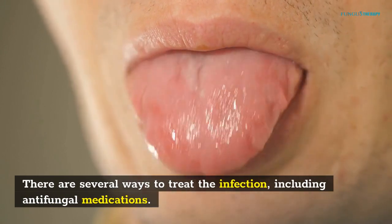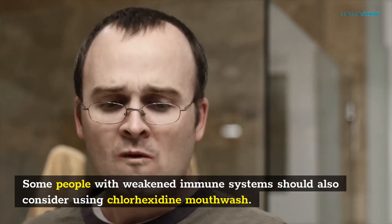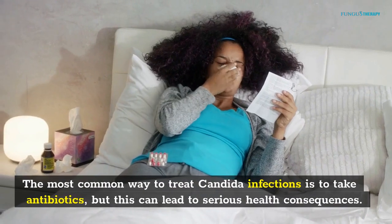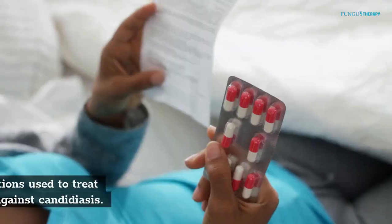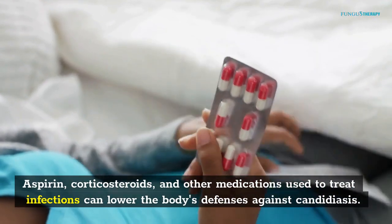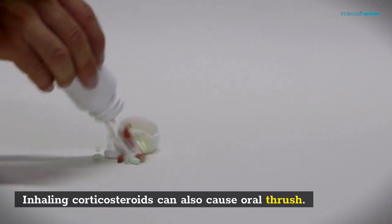There are several ways to treat the infection, including antifungal medications. Some people with weakened immune systems should also consider using chlorhexidine mouthwash. The most common way to treat Candida infections is to take antibiotics, but this can lead to serious health consequences. Aspirin, corticosteroids, and other medications used to treat infections can lower the body's defenses against candidiasis. Inhaling corticosteroids can also cause oral thrush.